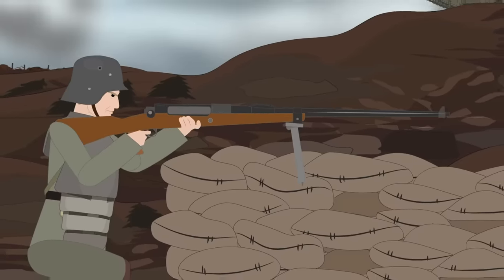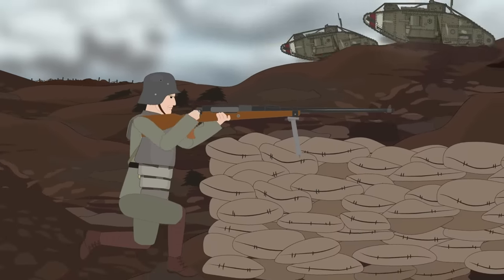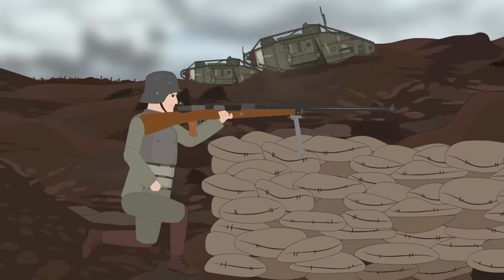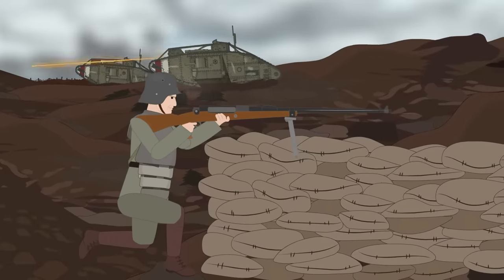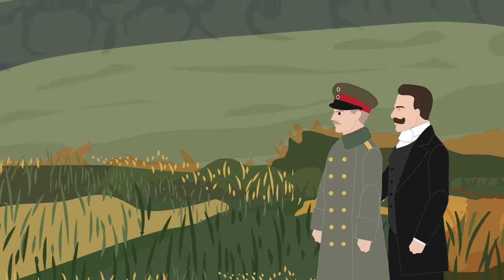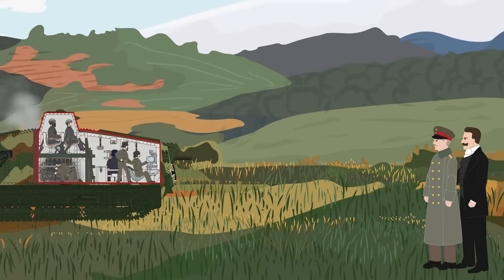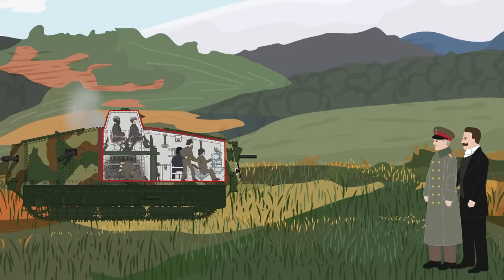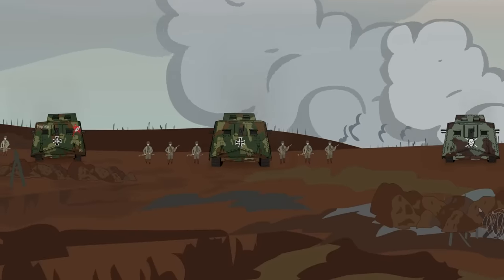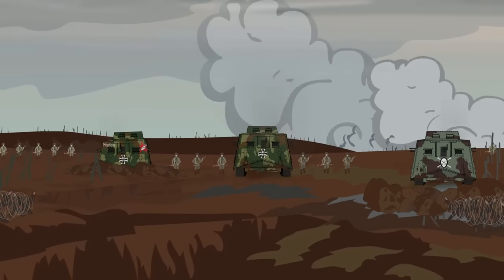Despite this, the German High Command was hesitant in adopting their own armored vehicles, and as late as 1917 were still relying on artillery and especially infantry, utilizing new stormtrooper tactics to break the stalemate. Undeterred by all of this, Germany did have some forward-thinking planners, and in May of 1917, the final prototype of the A7V, designed by Josef Vollmer, was tested. After some modifications, production began in October, with the first A7Vs arriving at the Front in March of 1918.